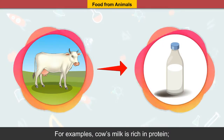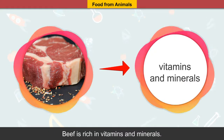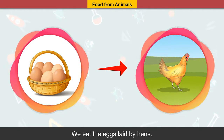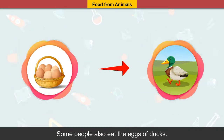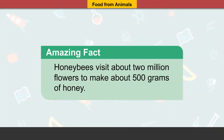Food obtained from animals is a rich source of nutrients. For example, cow's milk is rich in protein, and beef is rich in vitamins and minerals. We eat the eggs laid by hen, and some people also eat the eggs of ducks.